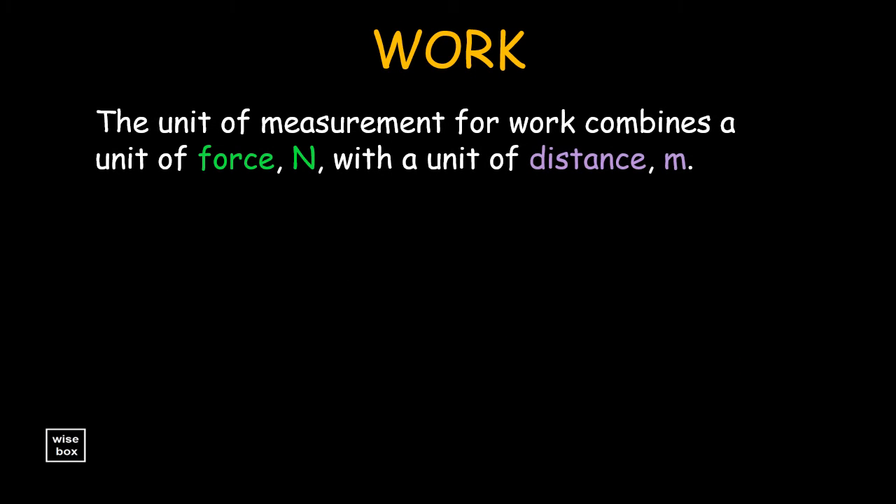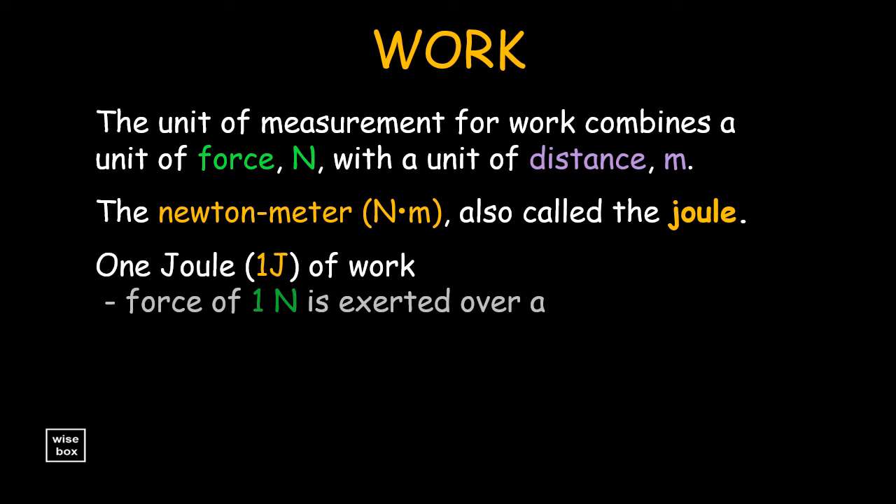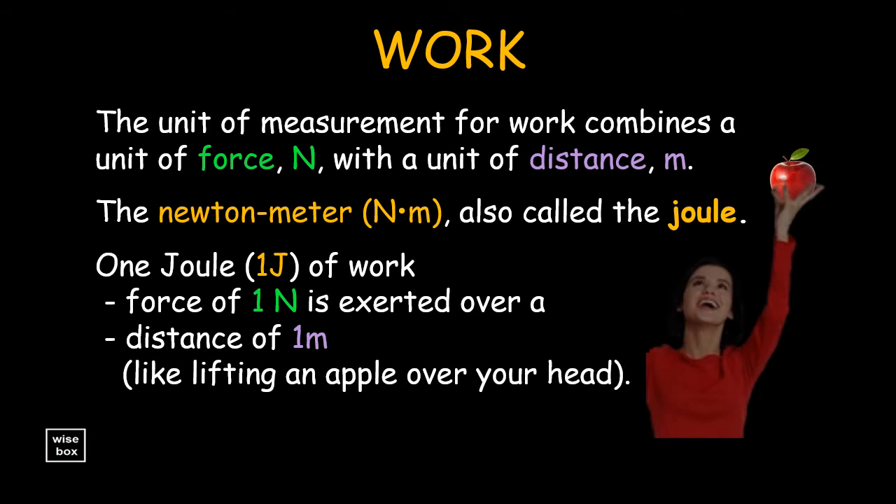The unit of measurement for work combines a unit of force, newton, with the unit of distance, meter. This is the newton meter, also called the joule. A joule of work is done when a force of one newton is exerted over a distance of one meter — like lifting an apple over your head.